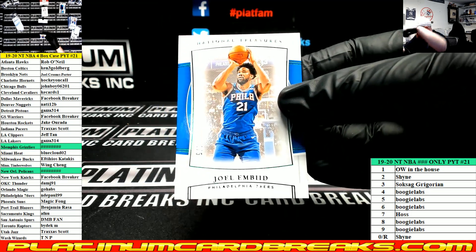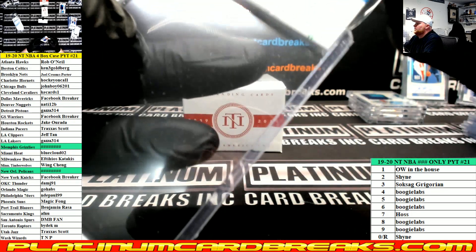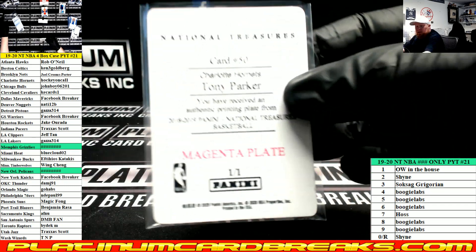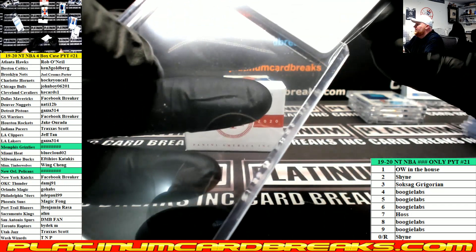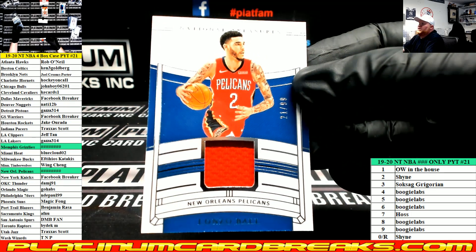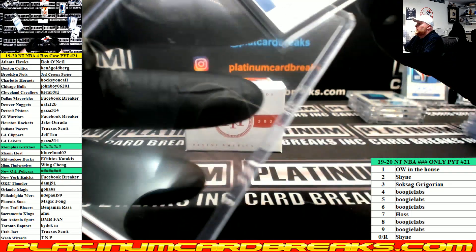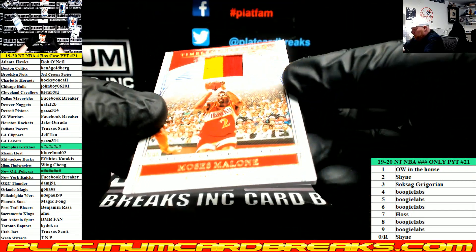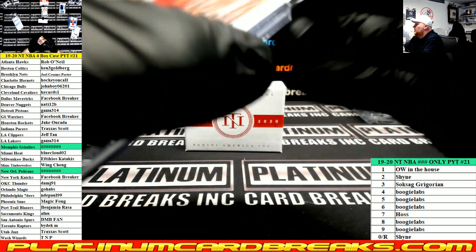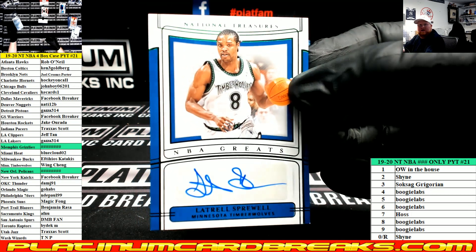Joel Embiid to 5, Sixers. Tony Parker Hornets Magenta plate from 18-19 NT. For the Pelicans, Lonzo Ball 21 of 99 — that'll go to the one spot, Odubs. Moses Malone Hawks to 25, two-color jersey. NBA Greats number to 5, Latrell Sprewell for the T-Wolves.